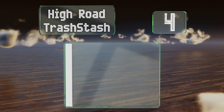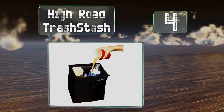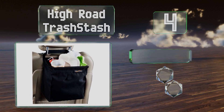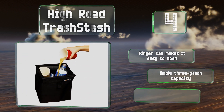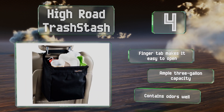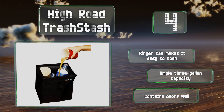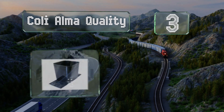At number four, the capacious High Road Trash Stash is sure to come in handy on your next family road trip. It sports a convenient hinge top and a quick-release buckle for speedy removal from a headrest for hassle-free disposal. It's equipped with a finger tab that makes it easy to open, has an ample three-gallon capacity, and contains odors well too.